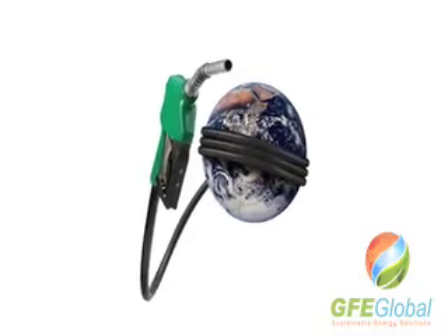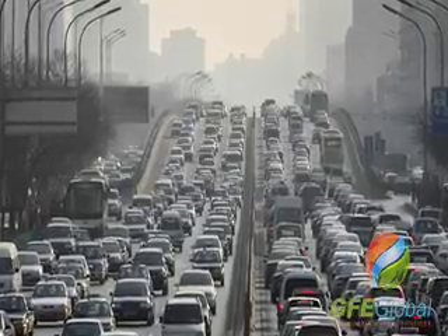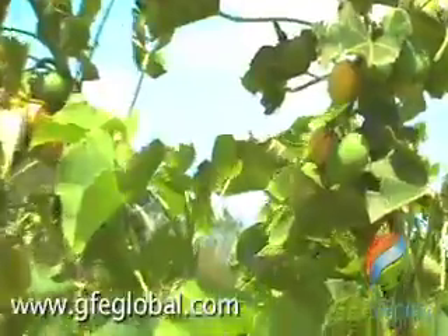In modern times, with the recent world energy crisis, reliability on fossil fuels, global warming, and the overall push for sustainability, GFE Global and many others believe Jatropha Curcas is a viable answer to many of these concerns.